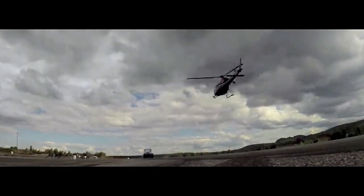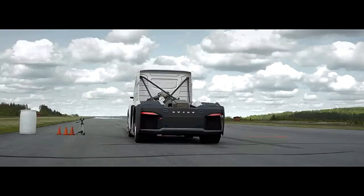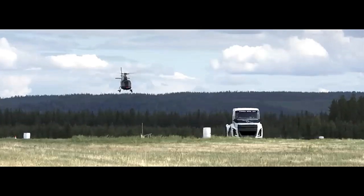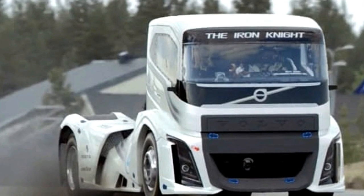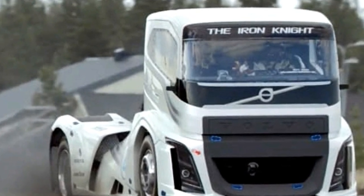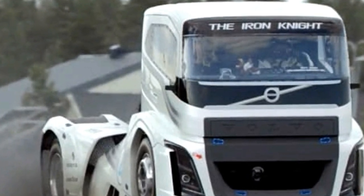The Volvo Iron Knight stands as a testament to engineering prowess and innovation in the realm of heavy-duty trucking. This marvel of automotive engineering was designed to break records and redefine the limits of speed and power in the trucking industry.